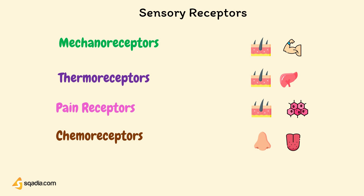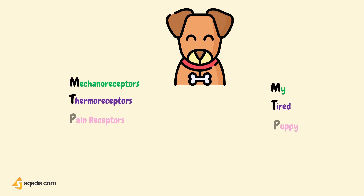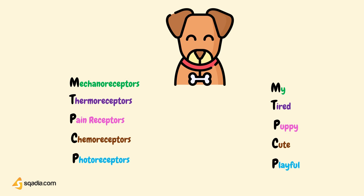Other chemoreceptors can sense the concentration of oxygen, carbon dioxide, and hydrogen ions in the blood. Photoreceptors, which are located only in the eye, are stimulated by light energy. You can memorize them using a mnemonic: 'My tired puppy is cute and playful.'